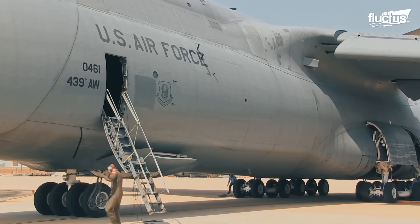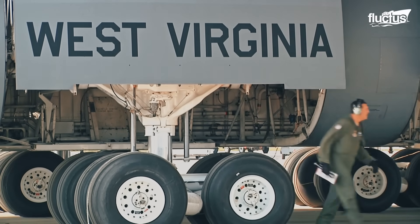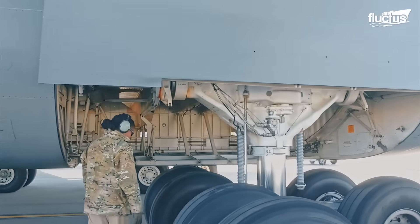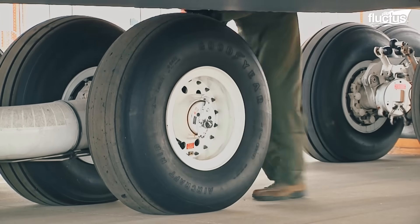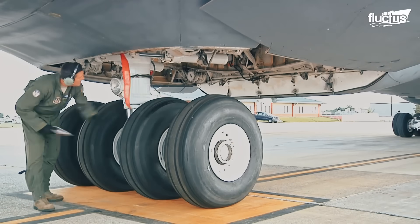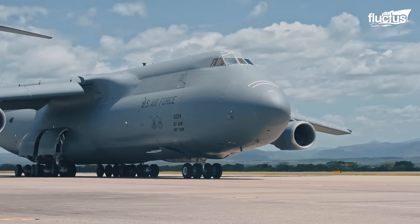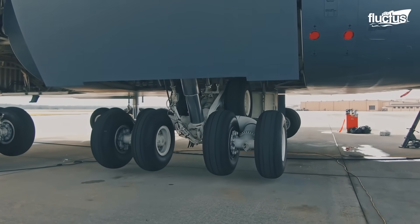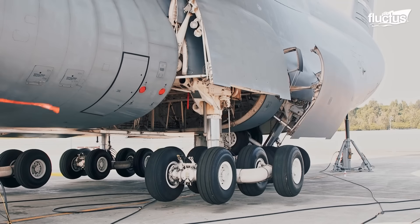Since the C-5's inception in 1970, it has been a common practice for air crews to check the landing gear before takeoff. They thoroughly assess the overall condition of the gear, specifically the alignment, wear, corrosion, and any bent parts. In addition, the air crew performs inspections such as a swing test during repairs or maintenance, which allows them to verify whether or not the gears are moving as intended.